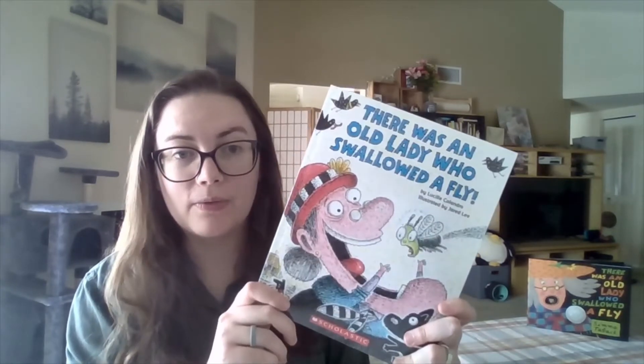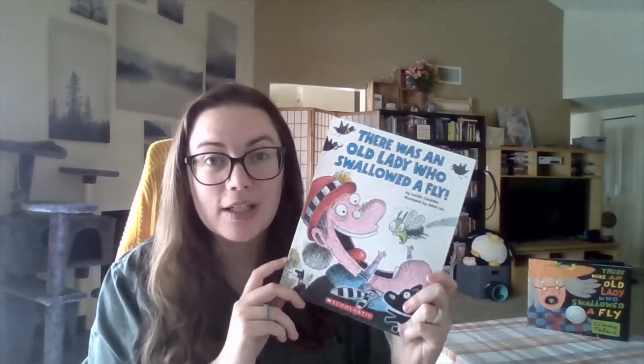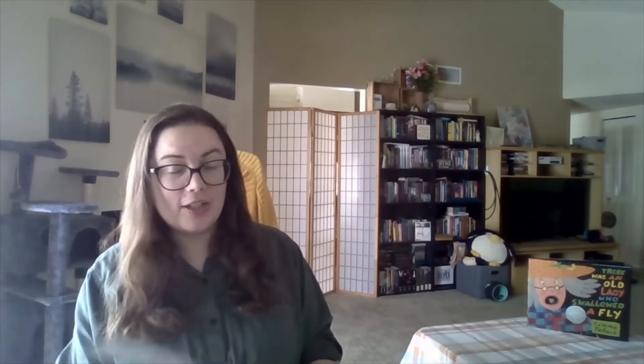I want to note that originally I actually got the wrong version of There Was an Old Lady Who Swallowed a Fly. I ended up getting the book written by Lucille Calandro, and in this version she actually changed the rhyme a little bit so that the old lady does not die in the end. Instead of the poem saying 'perhaps she'll die,' it says 'she won't say why,' as in she won't say why she swallowed all of those things. And in the ending of this version she actually doesn't die.